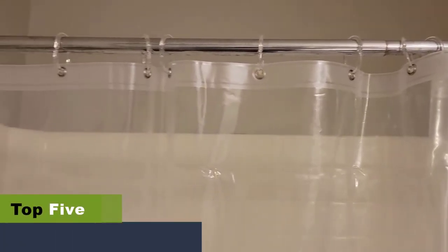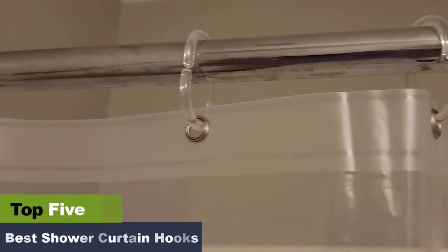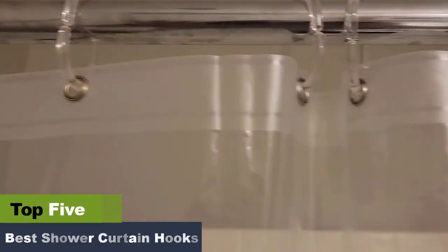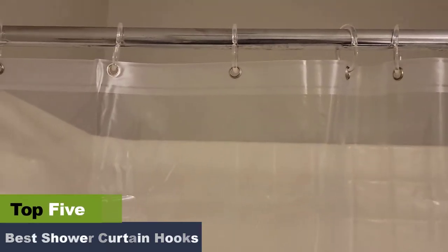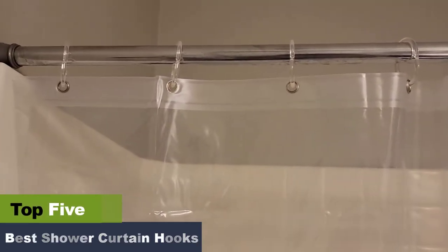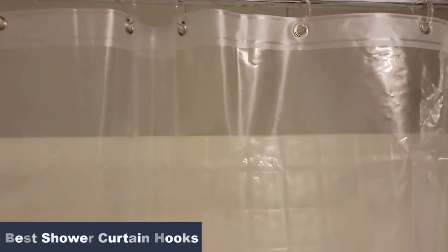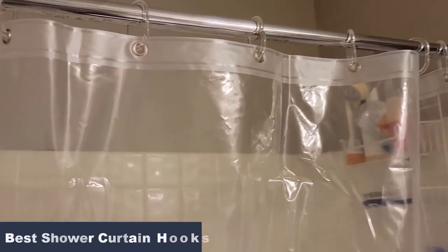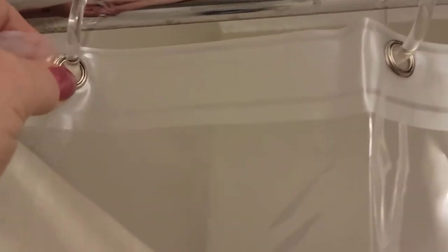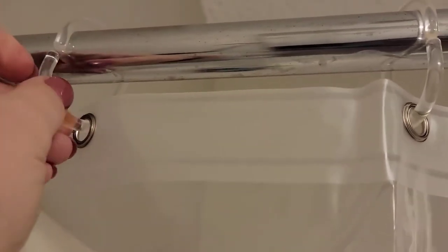Welcome to the best shower curtain hooks review. There's no right time to upgrade your bathroom decor and add some colorful curtains. With just the right tools, you can enhance your bathroom without spending extra money. These shower curtain hooks are a great tool to keep shower curtains and liners separated, thereby preventing growing mold. They're also made of plastic or stainless steel, so depending on the durability you want, you can pick one.